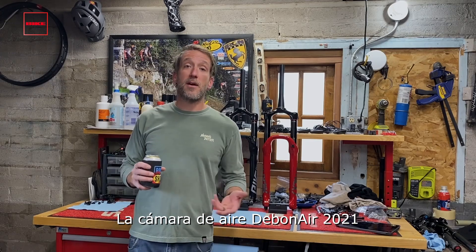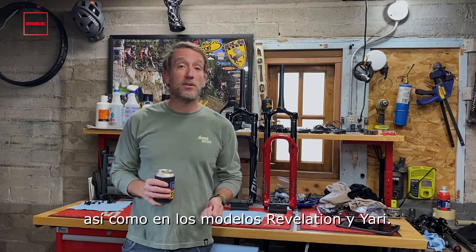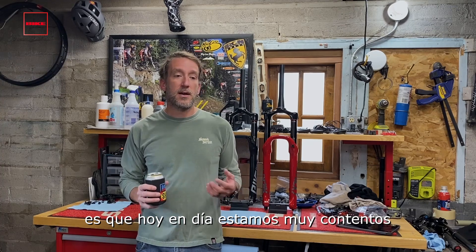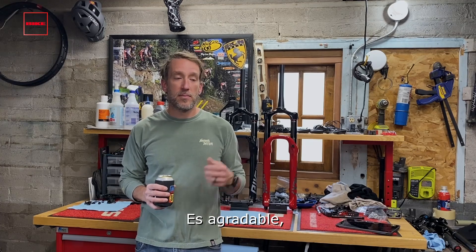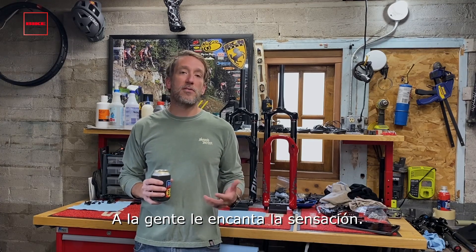The Model Year 21 Debonair AirSpring will be featured in Pike, Lyric, as well as Revelation and Yari. A little bit of the backstory behind our new AirSpring — we're super happy with the performance that we have today with Debonair. It's plush, it's buttery off the top.